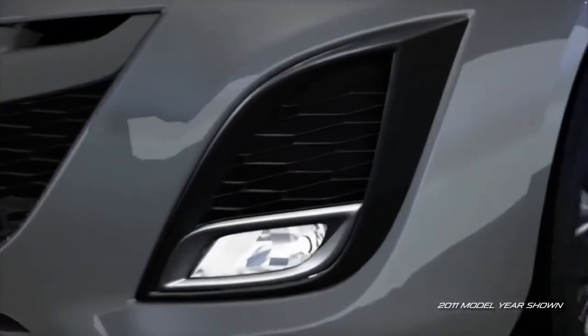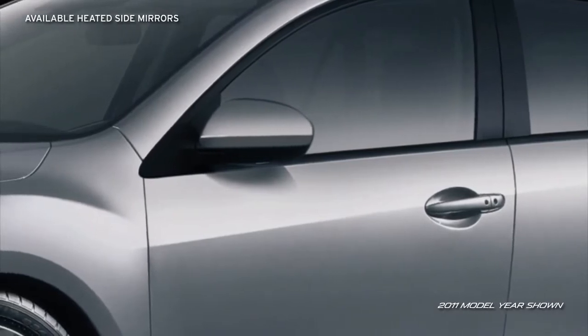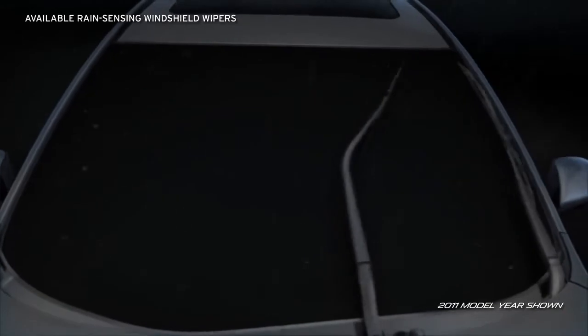Standard halogen fog lights help improve visibility in bad weather, while available heated power mirrors resist fogging. Plus, available rain-sensing windshield wipers automatically keep the view ahead clear.